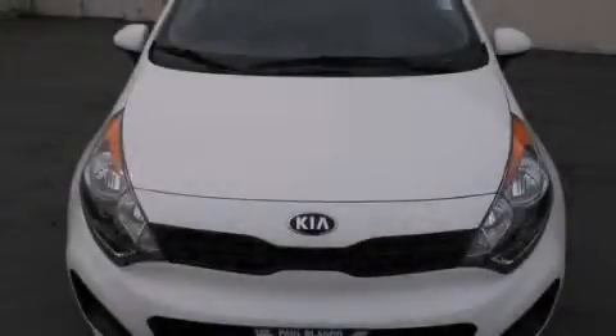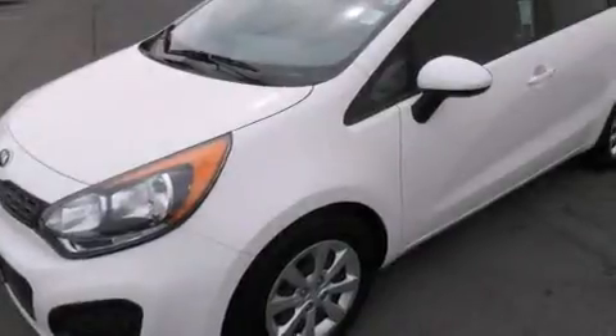This is a 2013 Kia Rio. It has a 1.6-liter four-cylinder engine and a six-speed automatic transmission.